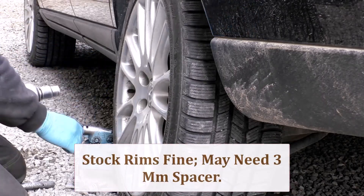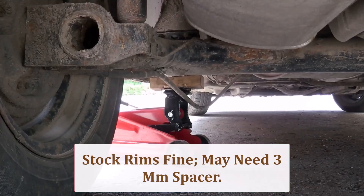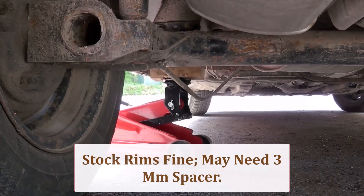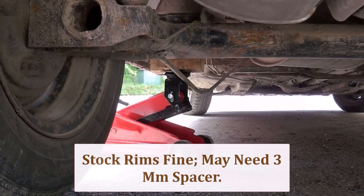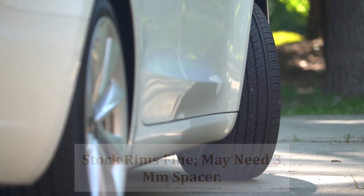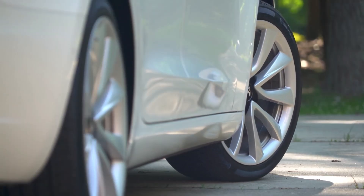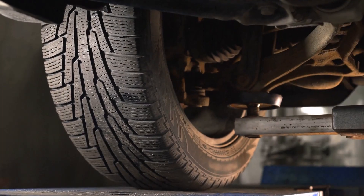The 285 section width grows by 0.39 inch, so factory 20x8.5 wheels usually suffice — but check offset. You'll want at least 5mm more inner clearance to avoid control arm contact. Cycle suspension at full lockup, down and diagonal. If plastics rub, a quick heat gun massage or 3mm spacer cures it. Torque lugs to spec after a test spin.